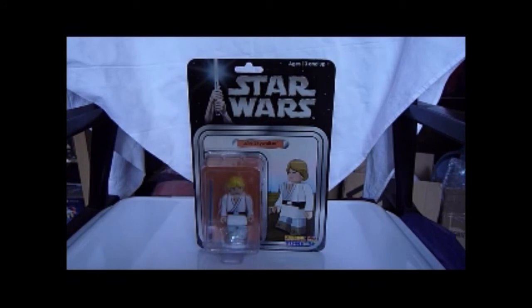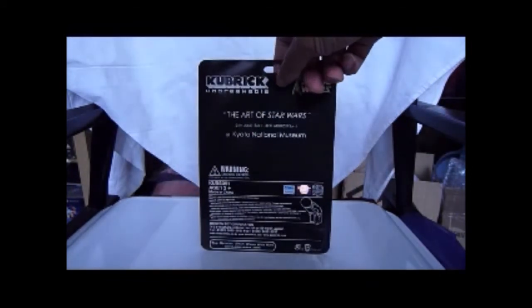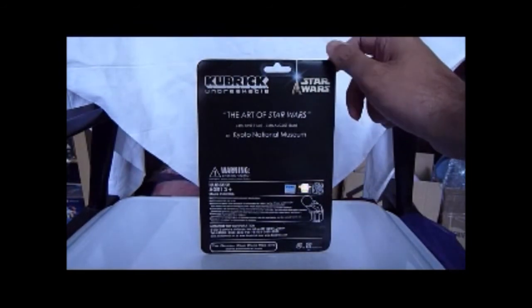There's so much Star Wars stuff to collect. But this is something Japanese, something nice, slightly rare because it's on the card. If you want to get a Kubrick figure, just go on eBay and type 'Kubrick' — a lot of them seem to be coming from Hong Kong and they offer free posting. They shouldn't be held up in customs because they're going to be less than a tenner. So this is Luke Skywalker Kubrick from the Art of Star Wars exhibition at Kyoto National Museum — I think it's from 2003.